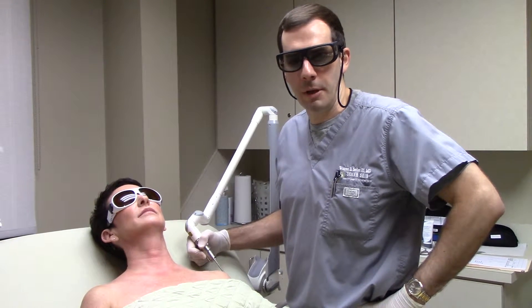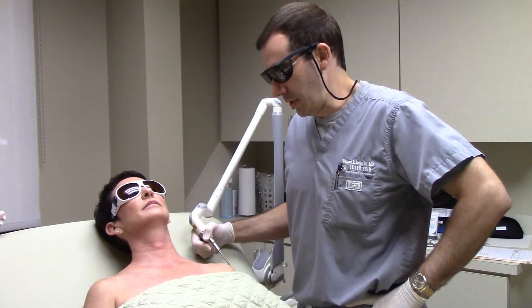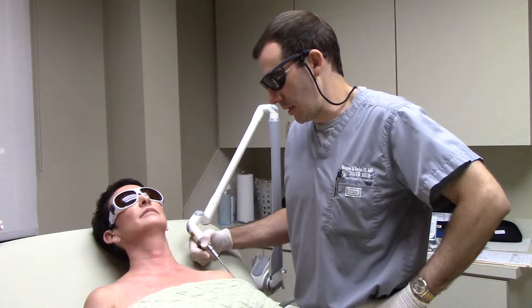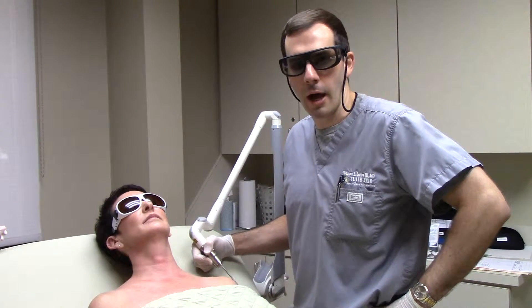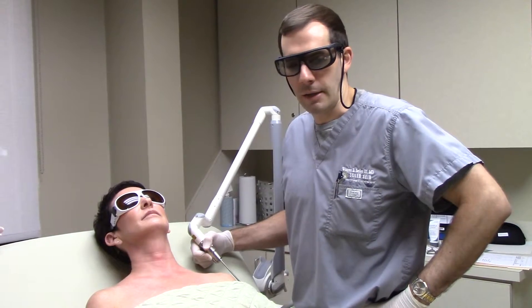She's had IPL for pigment and for vascular that made a nice change, and we're going to do this for pigment and texture. You'll see that this is a pretty easy treatment to get through — it's a little hot, but not too bad. It doesn't really cause much downtime, so you can wear makeup that day or the next day.